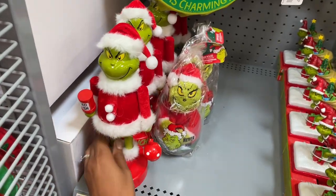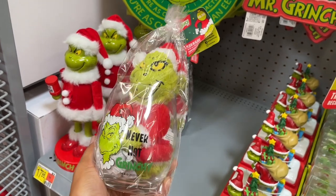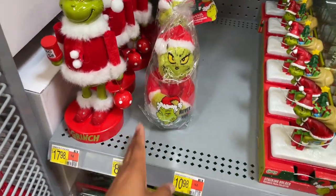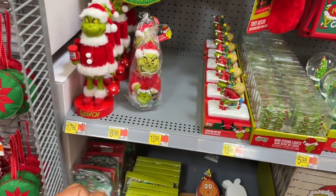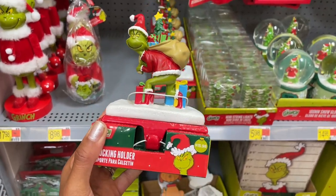Grinch nutcrackers - that's so cool! He's got Who Hash in his hand and this one is eighteen dollars. There's also a glass that says 'Never Not Grinchy' with a Grinch inside of it, so you could give that as a gift - it is nine dollars. The nutcracker is eighteen dollars. They also have some stocking holders that you can sit on the fireplace and hang your stocking on, and they are sixteen dollars.